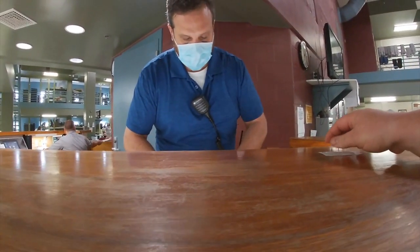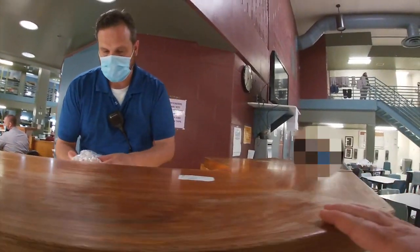You'll perform security checks. You'll coordinate with other staff around the facility to make sure everything runs smoothly.